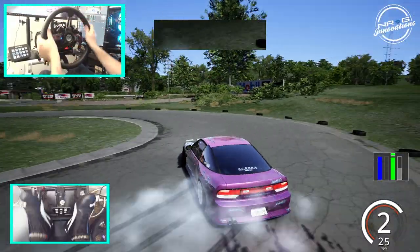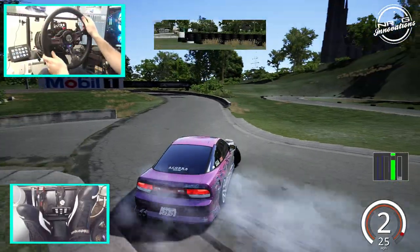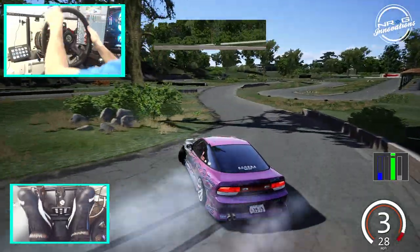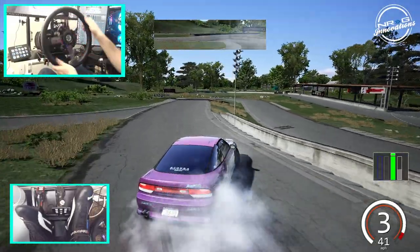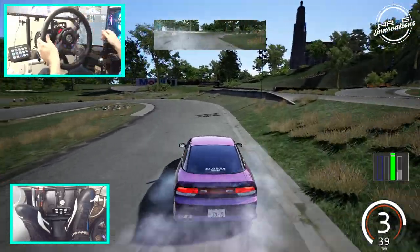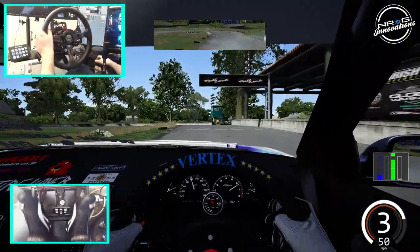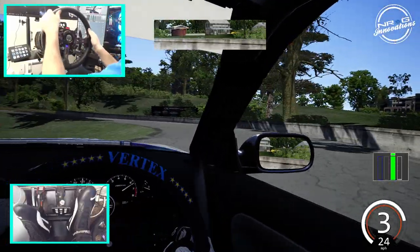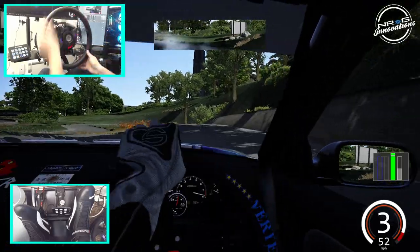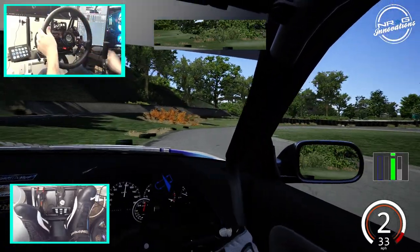I'm going to switch to first person here in a second using my fancy view button on the stream deck, because trying to find the button on the wheel while driving is definitely not easy. Overall impressions of this car — it actually handles quite well. It is very much a street car given the low power and the World of Drift Tour tires. I do like this track a lot — almost like a little jump drift if you hit that right.